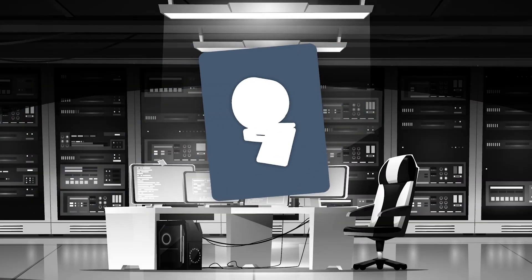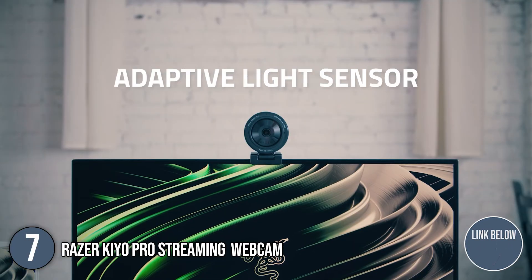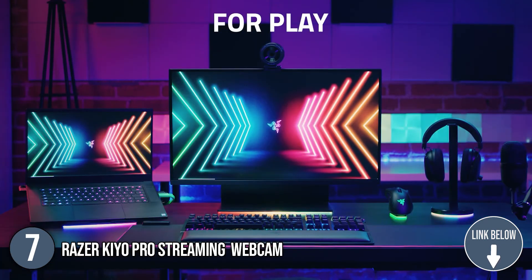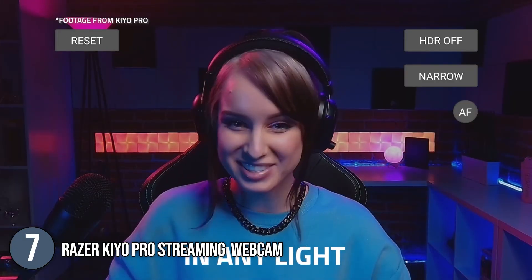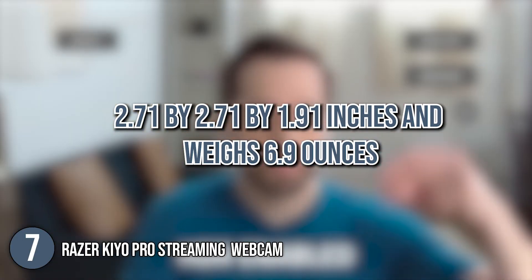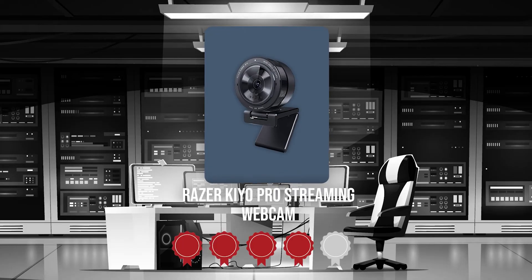The seventh web camera on our list is the Razer Kiyo Pro Streaming Webcam. This webcam offers the highest fidelity with uncompressed full HD 1080p resolution at 60 frames per second for smooth motion and an engaging, natural, lifelike quality. It offers viewers pro-grade clarity, which is why it's recommended for serious online streamers. In terms of size, the webcam measures 2.71 x 2.71 x 1.91 inches and weighs 6.9 ounces. Trustedshoppingguide.com has awarded the Razer Kiyo Pro Streaming Webcam a 4-badge rating.